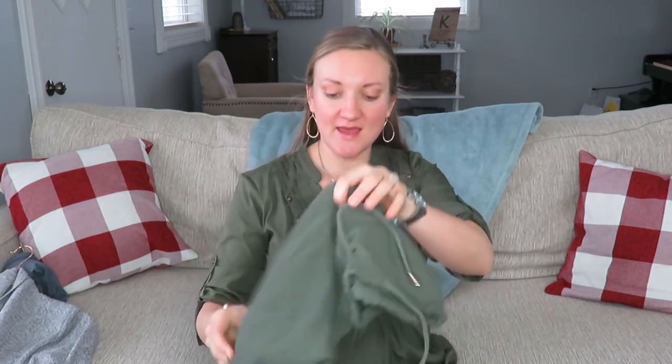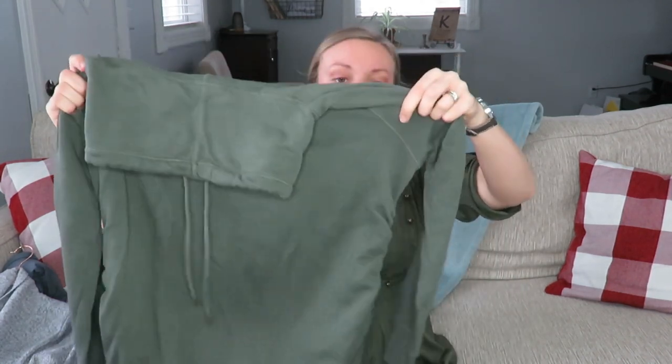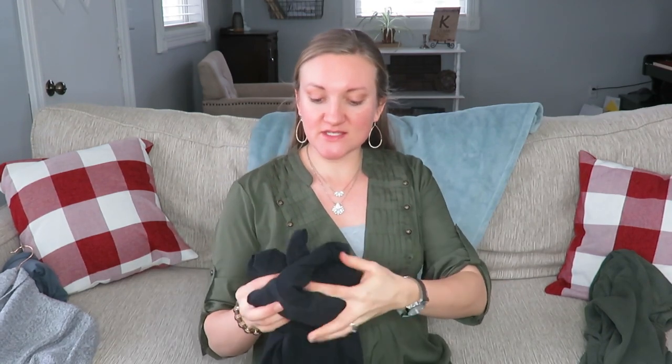First things first, going with the comfortable — you've probably seen me wear this in some videos. It is a cowl neck green sweatshirt, and the ruching on the side helps a lot with expanding bellies. A lot of normal clothes actually have ruching on the side too, so you can find these in regular clothes as well. This was a hand-me-down; the brand is Isabelle Maternity. It's very cute and very comfortable.